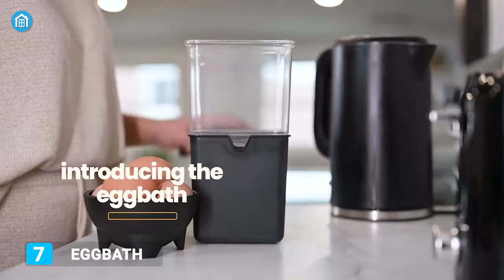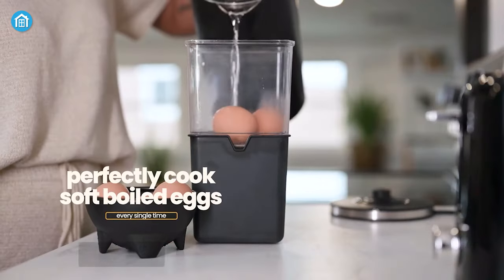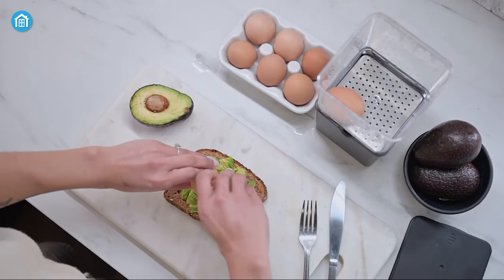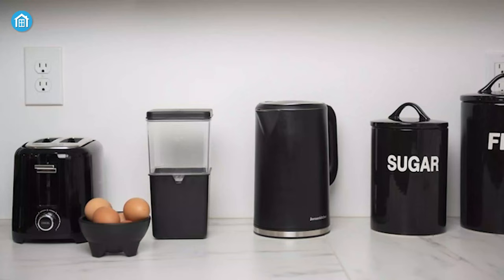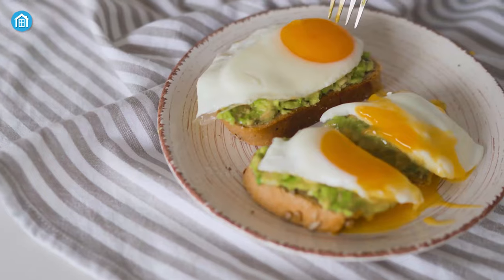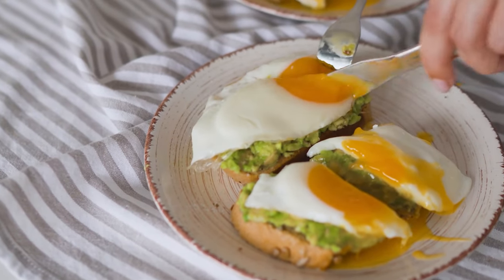Perfectly cooked delicious soft eggs every time with Egg Bath. Its automated draining mechanism allows you to carefully boil the eggs while preserving the exquisite texture of the yolk. In addition, this genius tool is convenient to store and easy to clean, so enjoy avocado toast with soft boiled eggs anytime.